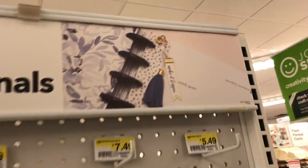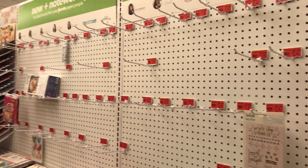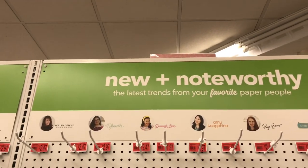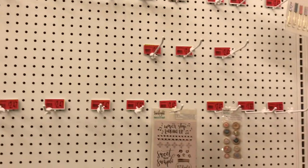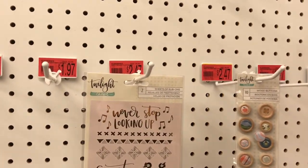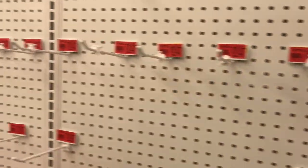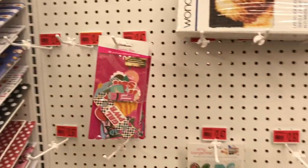It appears the whole store is rather picked over. This is like the damask — Amy Tangerine, Paige Evans — I guess it was all clearanced, which would have been great to know. They have one set of wood buttons and one set of rub-ons. I really have never ever seen it this empty before. It's kind of weird.